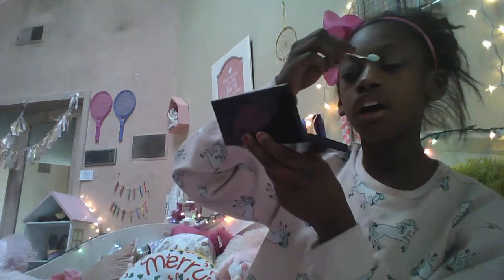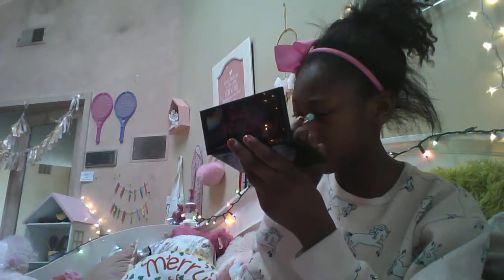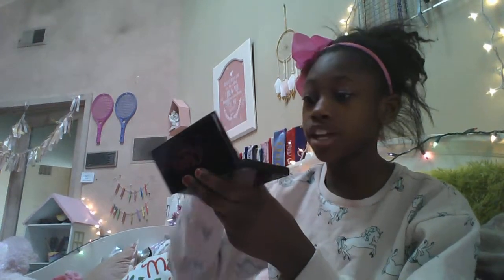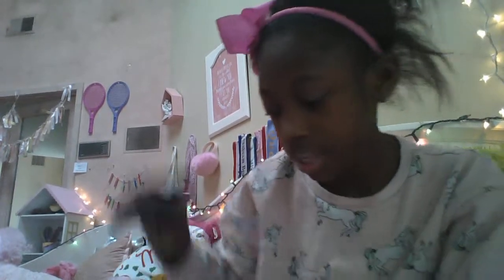I have my focus face on. A tip: if any product gets somewhere it shouldn't, just dab that spot with the clean side of the sponge. Here's what it looks like so far — it looks pretty nice! So that was the Giovanni palette, and now moving on to the lashes because I'm definitely starting with the eyes.